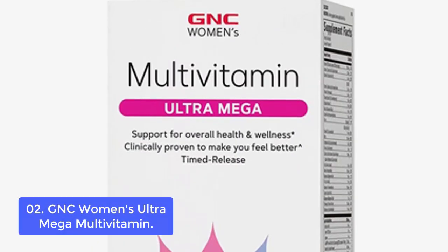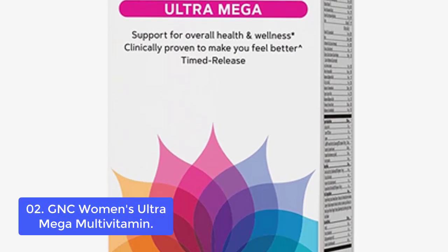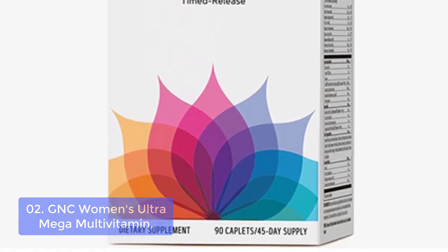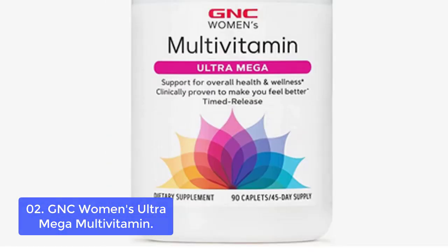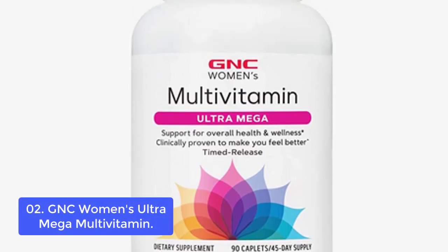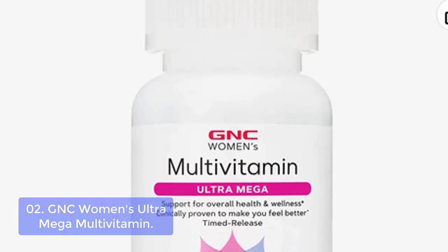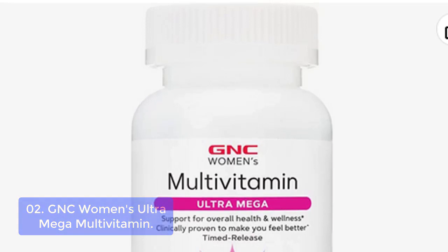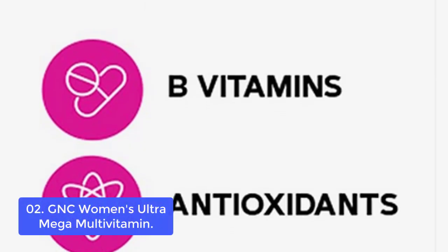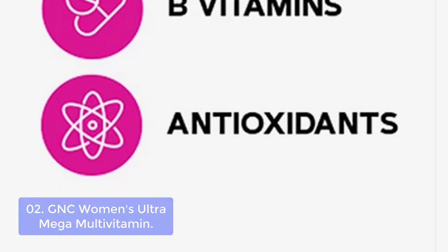List number 2: GNC Women's Ultra Mega Multivitamin. GNC Women's Ultra Mega Multivitamin provides women with everything they need to start their nutrition regimen. GNC Ultra Mega Multivitamin is the most complete women's multivitamin, featuring a clinically tested formulation and enhanced ingredients to support your overall health. Featuring over 21 unique ingredients found in nature, it includes choline to support memory function, plus GABA and inositol for additional brain and nerve support.